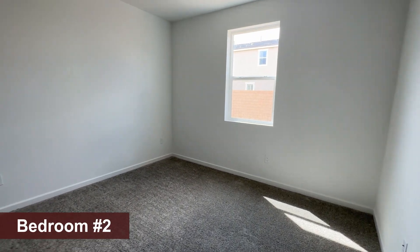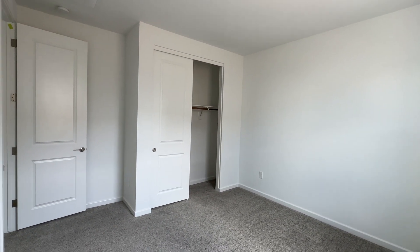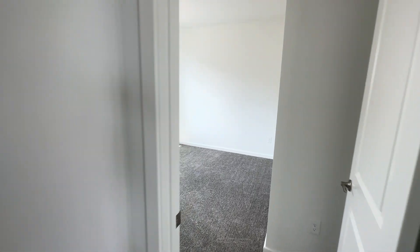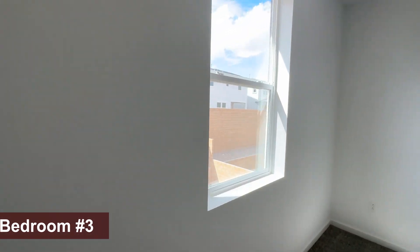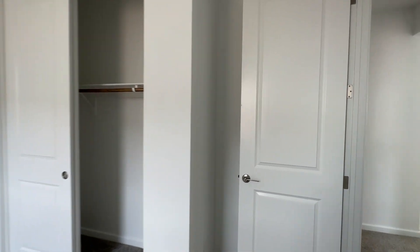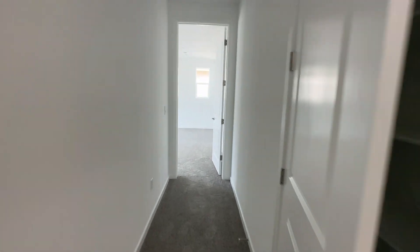The bedrooms are spacious. Compared to the bigger model with an extra bedroom, this one has bigger bedrooms and a bigger loft. It's very well proportioned — a queen-size bed would fit perfectly and you still get four bedrooms plus a loft. The square footage is well distributed in this floor plan.